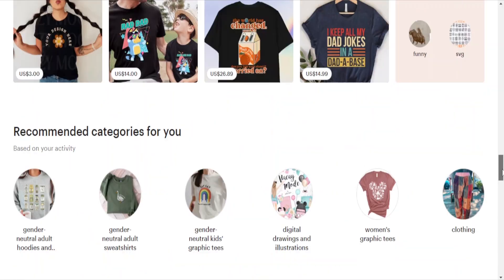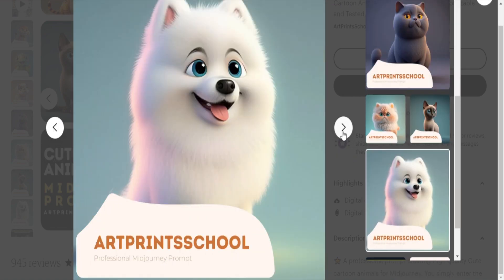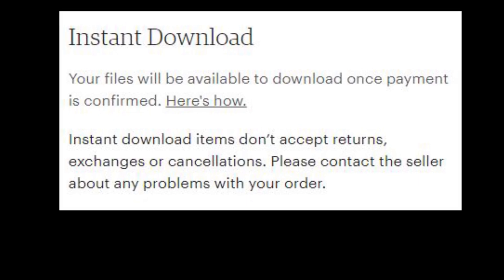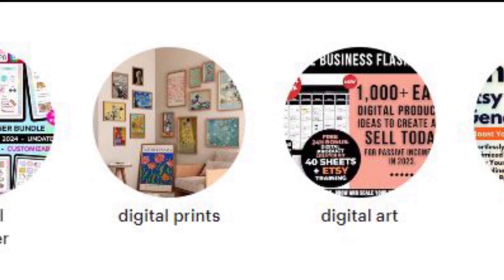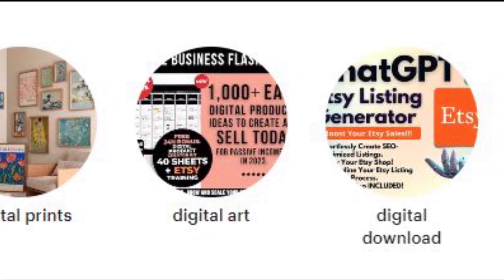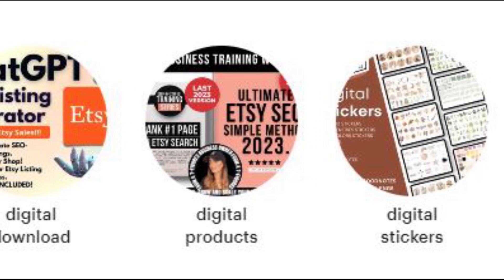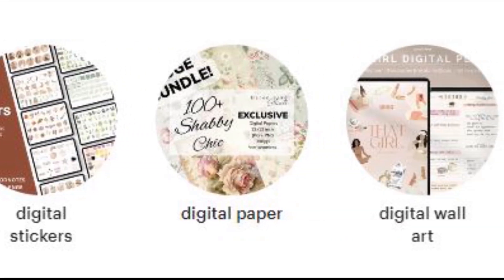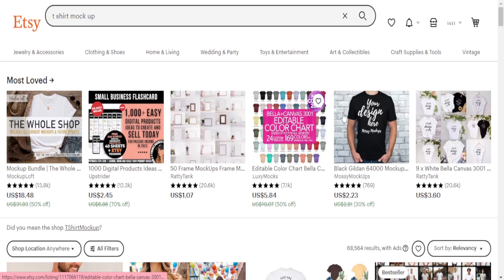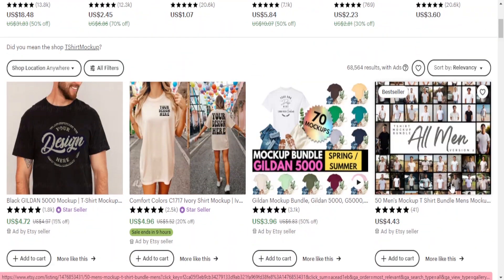Let's dive right into the Etsy world and discover why it's a goldmine for selling digital downloads. Etsy makes it ridiculously easy to upload your digital files and automatically deliver them to customers when they make a purchase. That means your digital creations can work for you 24/7, earning you passive income while you kick back and relax. But here's the catch — you need to follow the right steps to make your listings stand out and attract those eager buyers. I've seen way too many Etsy listings gathering dust, and we don't want that for you.